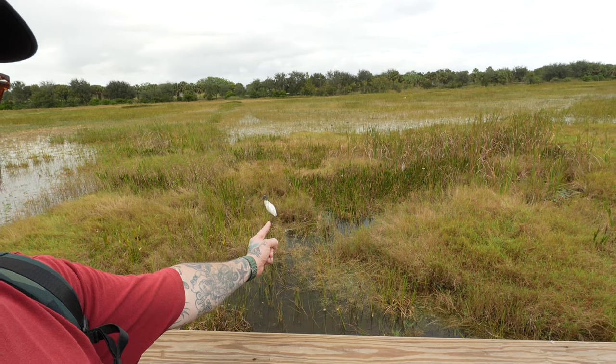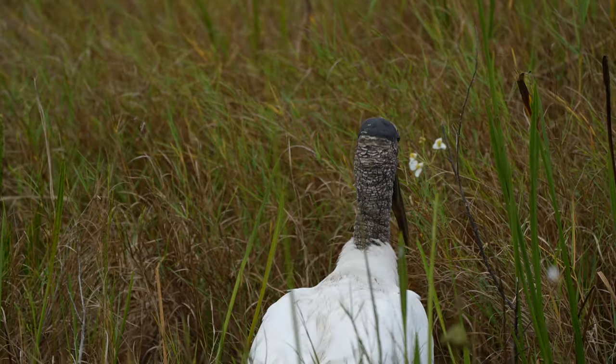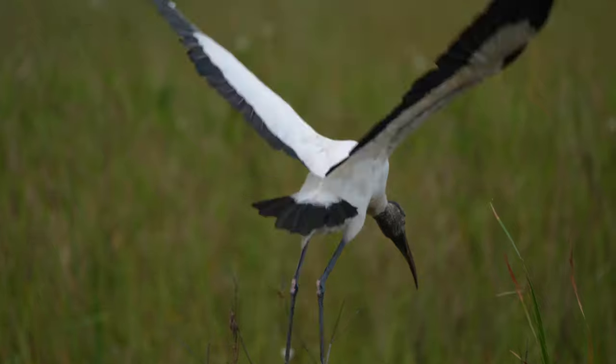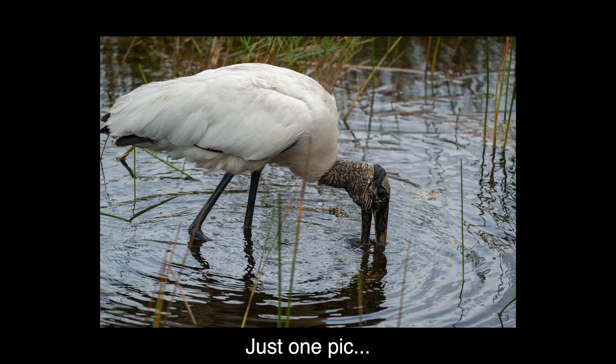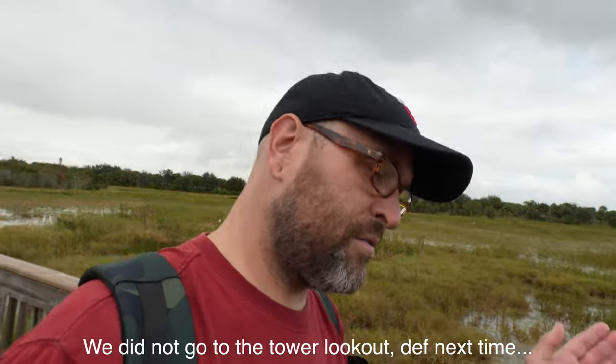Wood storks look crazy. This guy — they just have the craziest faces. Here's some pictures that Kate took right here. Demon birds. Kate is really trying to get some birds in flight. It's hard — birds move fast and you have to kind of track them.